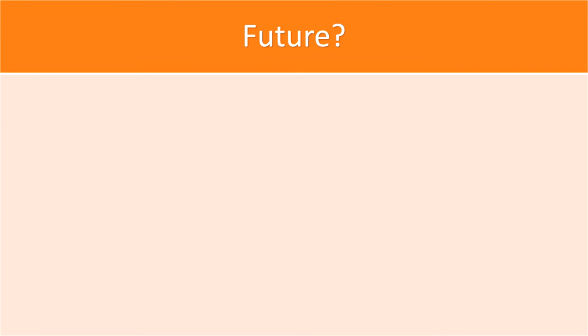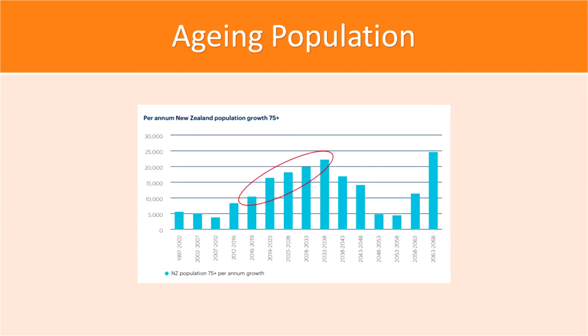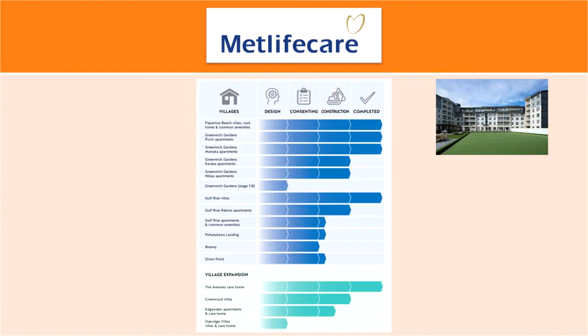So it's clear that the retirement village industry as a whole has been performing well for many consecutive years. But how does the future of this industry look? New Zealand's population is ageing, and the total number of people aged 75 and over is forecasted to more than triple in the next 50 years according to Statistics New Zealand. The growth rate of this population is predicted to increase until 2038, so demand for this type of service doesn't seem like it will decrease any time soon. To accommodate for this trend, all three companies already have many villages under construction and new ones already planned out.